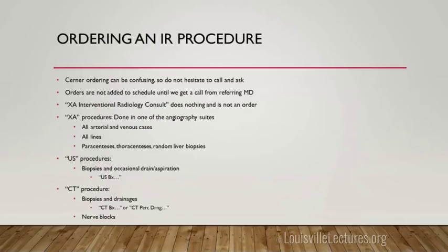Cerner can be confusing for ordering things. There's something called an XA interventional radiology consult — that does essentially nothing, we get no alerts from it. XA means we're performing the procedure in the IR suites — arterial and venous cases, lines, paracenteses, thoracenteses, random liver biopsies. Ultrasound-guided procedures are ordered under ultrasound. In CT, we do biopsies, drains, and nerve blocks. Just don't hesitate to ask us — Brian, our head tech, knows a lot of them.